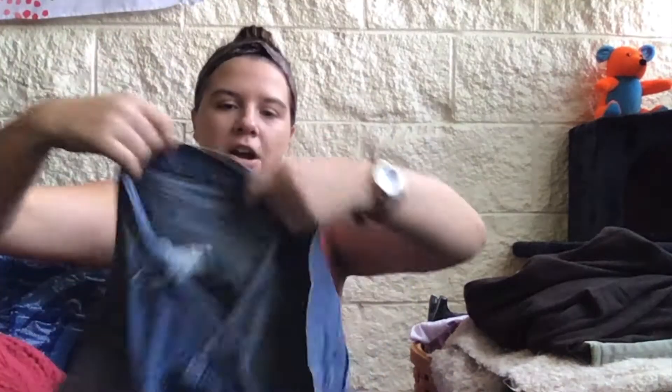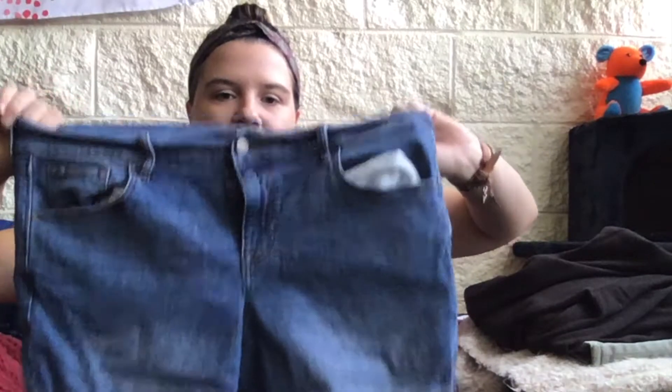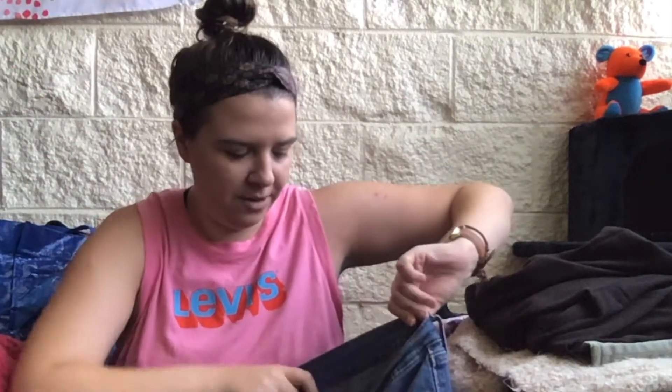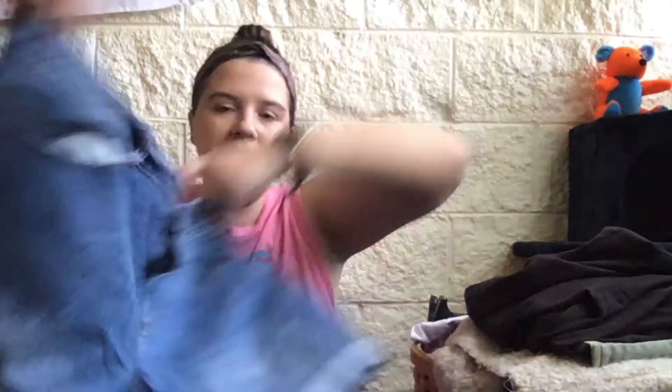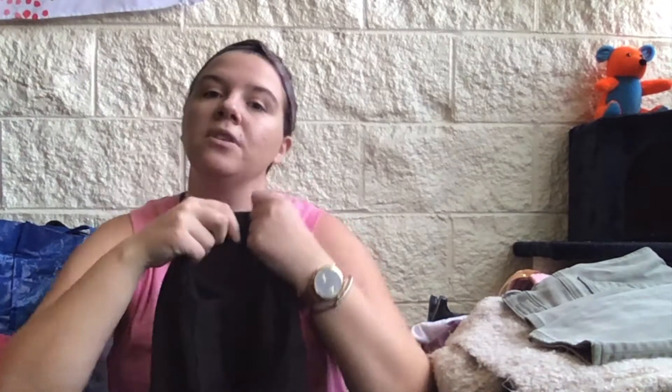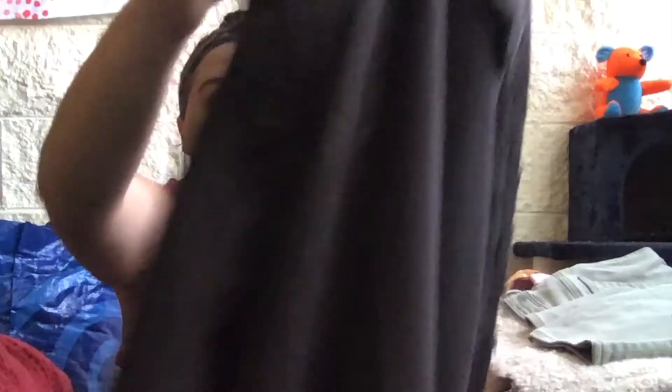I'm just going to get into it because this is going to be a very long video. The first thing on top is a pair of Old Navy jeans — nothing too crazy, but they're a size 12 which is a good size. I also picked up some shorts even though we're headed out of summer, because there's a heat wave going through part of the country right now and it'll still be hot in some places for a while.